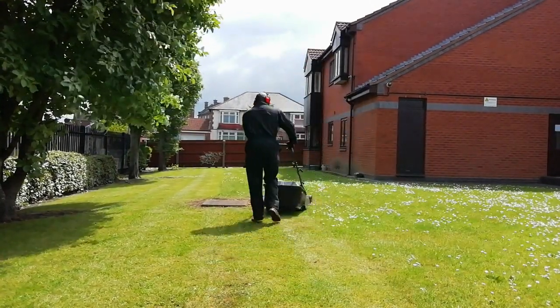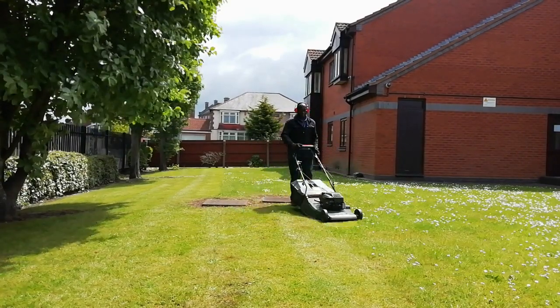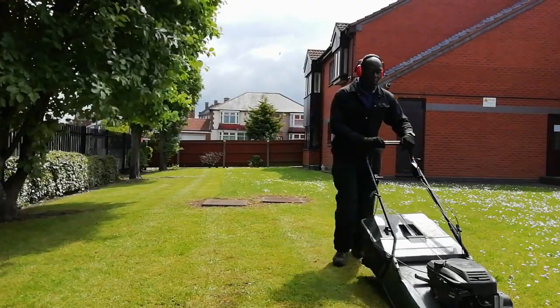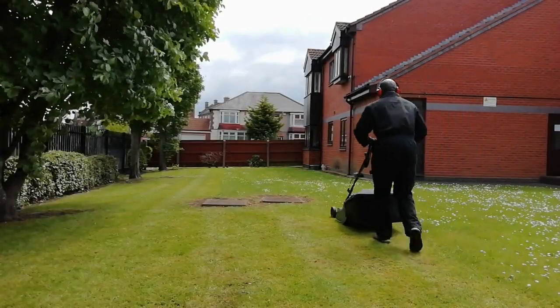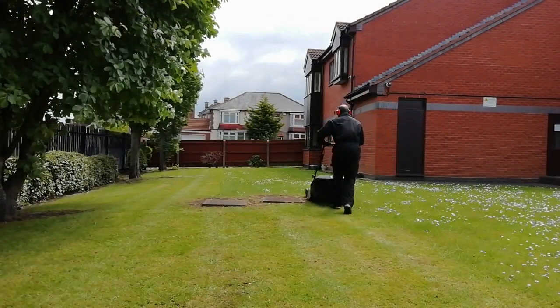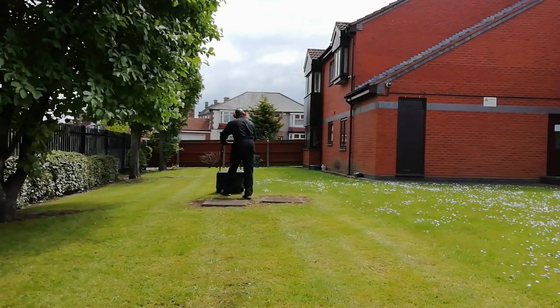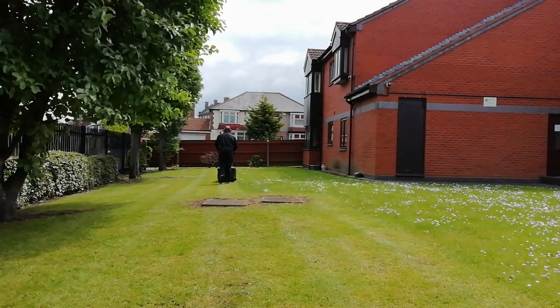I'm not as young as I used to be, so I just don't bother lifting it. Anyway, the grass I'm cutting now is one of my larger properties — a nice flat piece of grass.